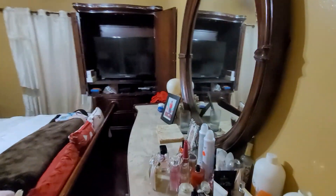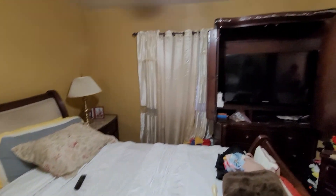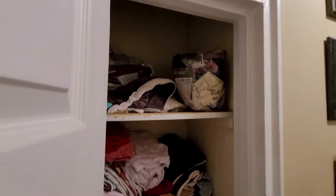You have a closet in the first bedroom. Going in here, we have our second bedroom — the master bedroom — which is much bigger. It has a window overlooking the backyard and a double-door closet with mirrors. There's also a hallway linen closet.